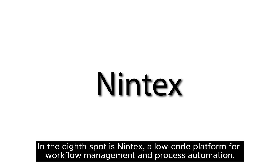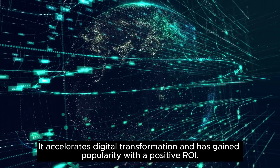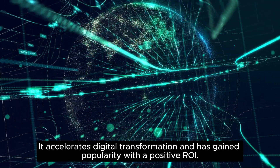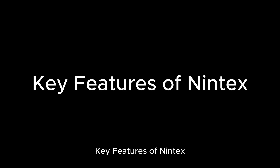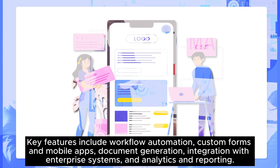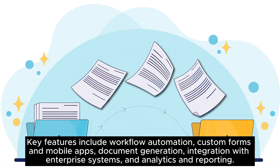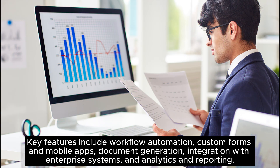In the eighth spot is Nintex, a low-code platform for workflow management and process automation. It accelerates digital transformation and has gained popularity with a positive ROI. Its pricing starts at $25,000 per year for unlimited users. Key features include workflow automation, custom forms in mobile apps, document generation, integration with enterprise systems, and analytics and reporting.